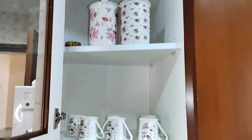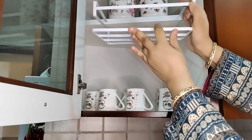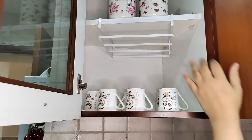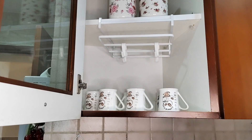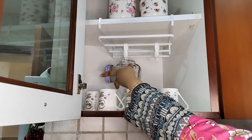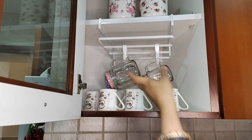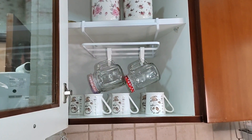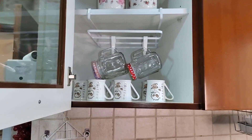Above here it is full, so I have used every spot. I have put hooks and hanged these cups here. Now the place is well utilized — it's pretty and also functional.